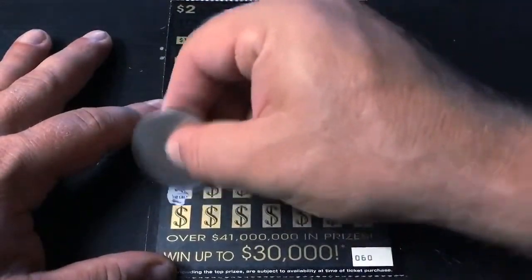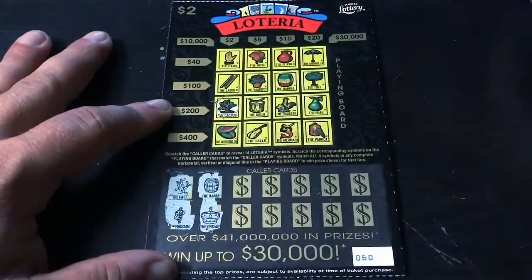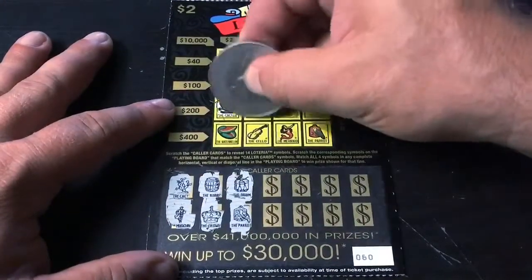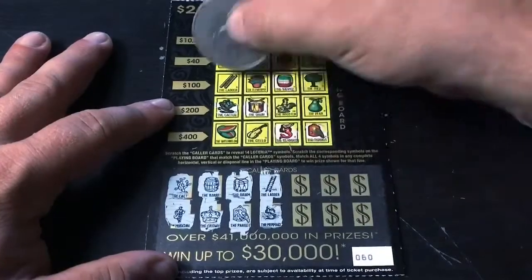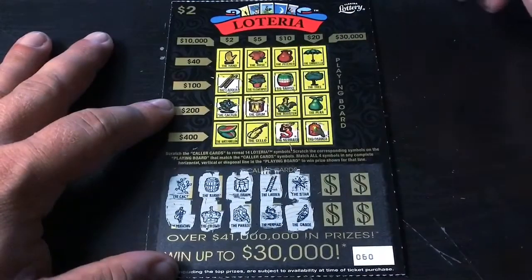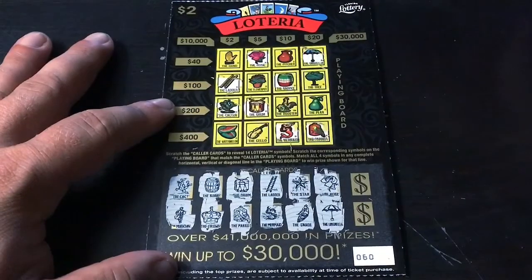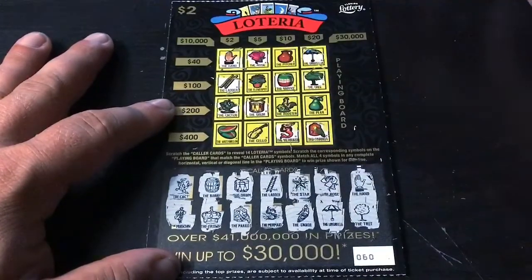On to ticket number 60. We need to avoid the bust. The cactus and the musician — here's the cactus. The barrel and the crown — here's the barrel. One of these times I'm going to win super big on one of these loteria tickets, because I had a dream that I did. The drum and the parrot — here's the drum and here's the parrot. A ladder and the mermaid — here's the mermaid and here's the ladder. Even a break-even, I'll take that. The star and the canoe — neither one of those. The rose and the umbrella — here's the umbrella and the rose. So we get the watermelon, that's the jackpot, and that looks to be the only tease. The tree and the hand — here's the hand and here's the tree. Another ticket flop.